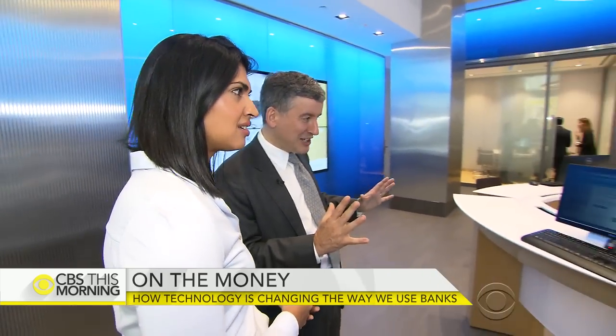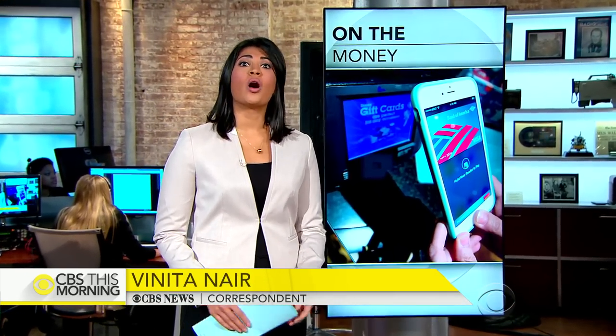Benita Nair is here with how the industry is branching out to keep you coming back in. Good morning. The rise of services like Apple Pay and Google Wallet have made banking easier for those of us on the go. In an age when you can transfer funds with a fingerprint, how do you keep that personal relationship between a customer and a teller?